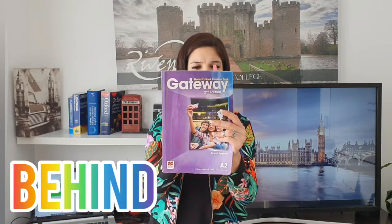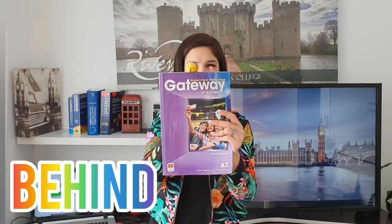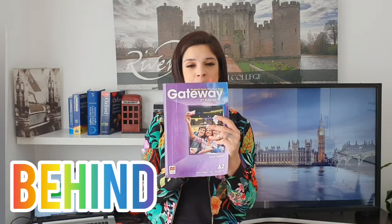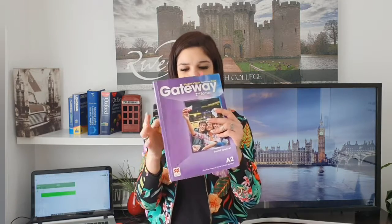Where is the duck? Can you see the duck? The duck is behind the book. Yeah, the duck is behind the book — you're right!